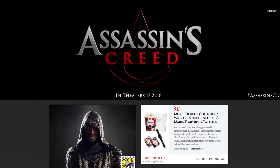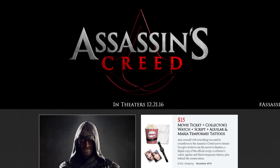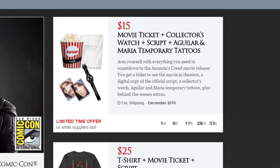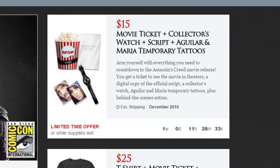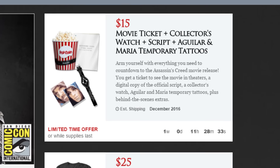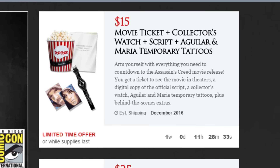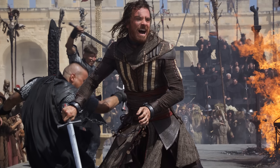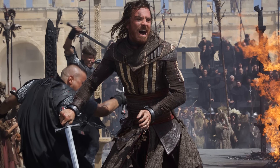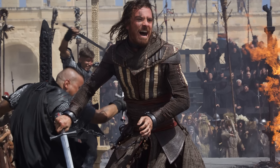Ubisoft has recently teamed up with Colonel to give fans the opportunity to obtain items related to the Assassin's Creed movie. If you decide to spend 15 US dollars, which is just a bit more than your average movie ticket, you will get a collector's watch, a script of the movie, Aguilar and Maria tattoos, behind the scene extras, and of course a ticket to see the Assassin's Creed movie in theaters. Keep in mind this particular package is a limited time offer, so if you're on the fence about it you might want to jump at it before it's too late.